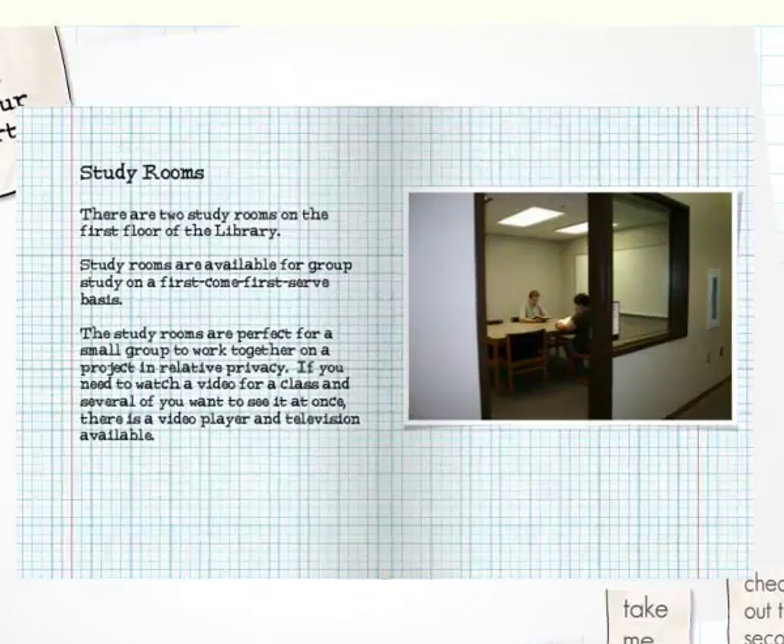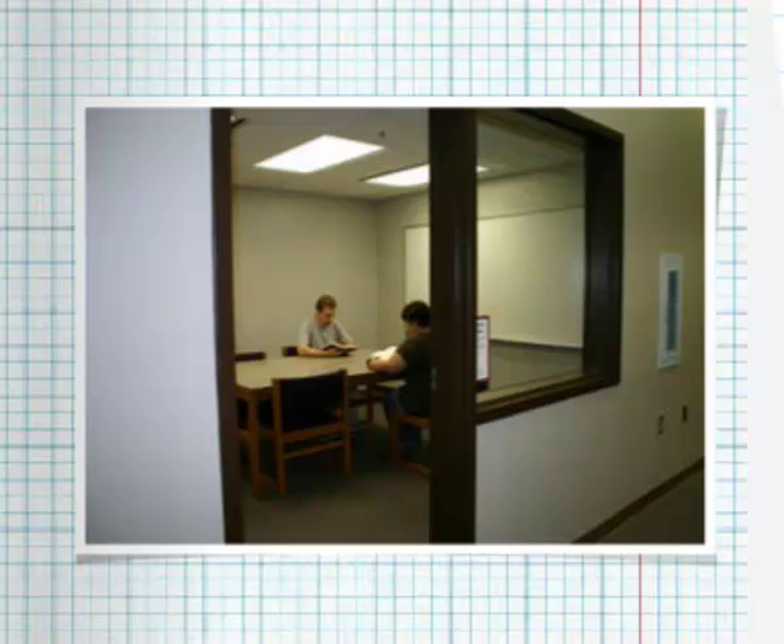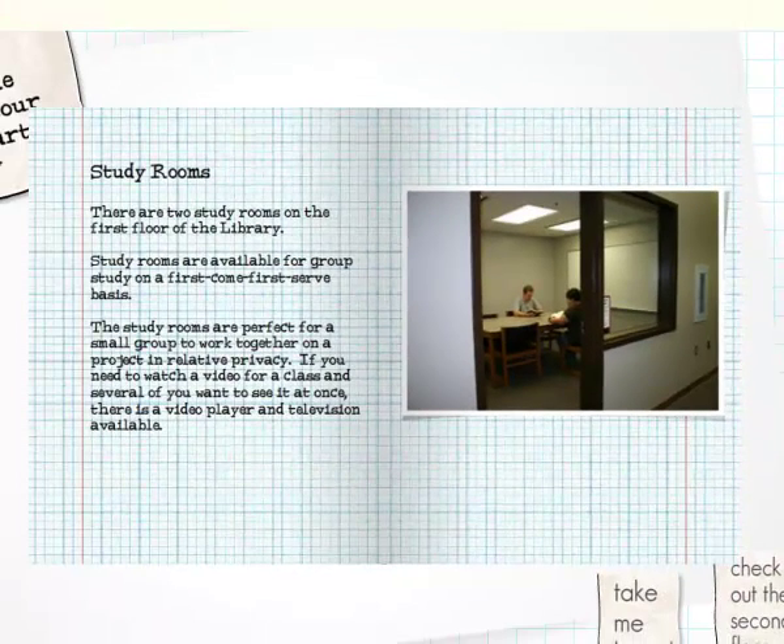The library has six study rooms for you to use when preparing a group project for your class. They're available on a first-come, first-served basis to all students. If you're practicing a presentation, you can check out one of our on-the-go projectors that will project your laptop screen on a wall, similar to the projection you'll use in a classroom.